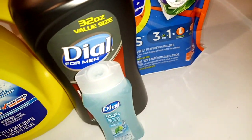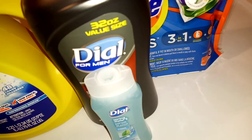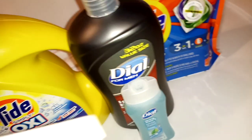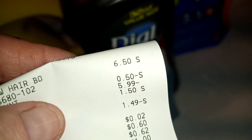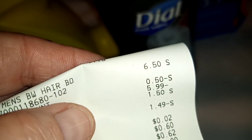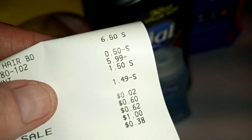You have to have the paper coupons to make this work. You've got to buy one, get one free — a Dial body wash coupon. You're going to pick up the 32-ounce, either the spring water or the Dial ferment. And then when you ring it up, you're going to put the big one up first.